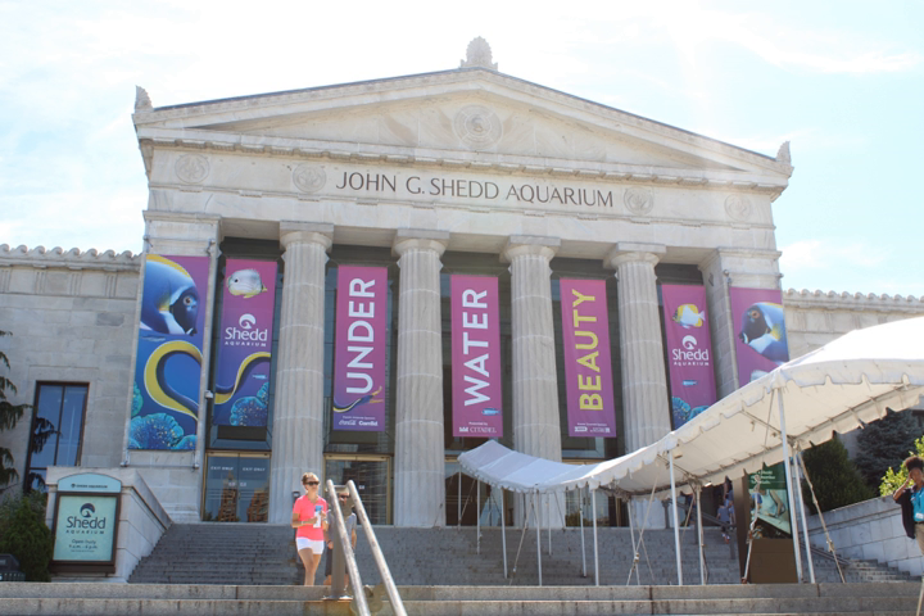In the fall of 2008, Shedd's Oceanarium was closed for preventive sealing as well as administrative upgrades. The animals in the exhibit area were temporarily moved to other zoos and aquariums until the exhibit reopened in May 2009.